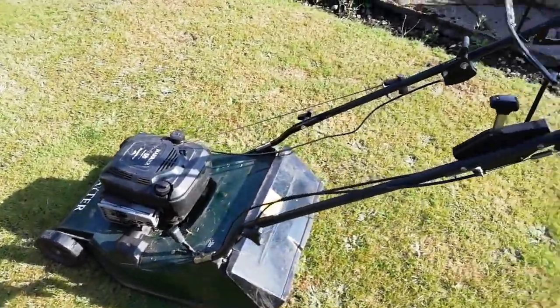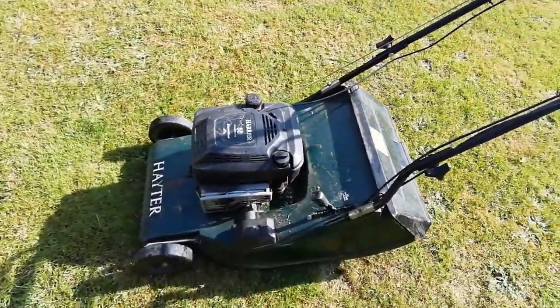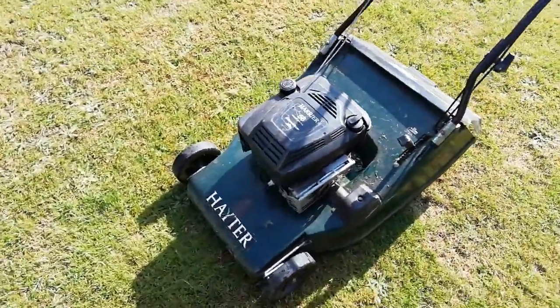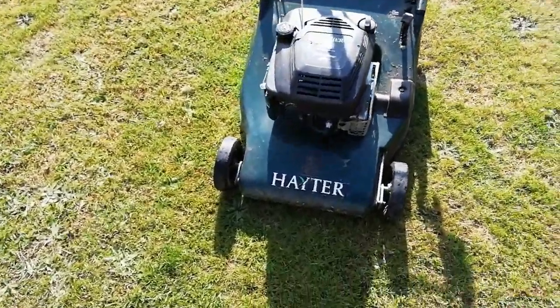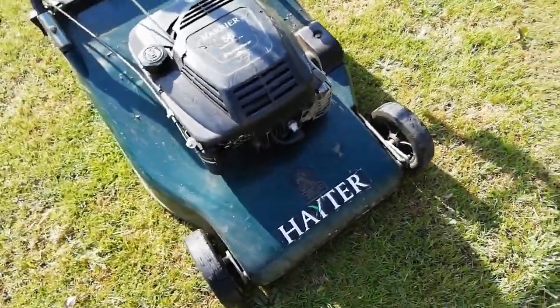This is the Hayter 56 that I drove all that way for. You see it's got a bit of a mark, a bit of a crack in the body.